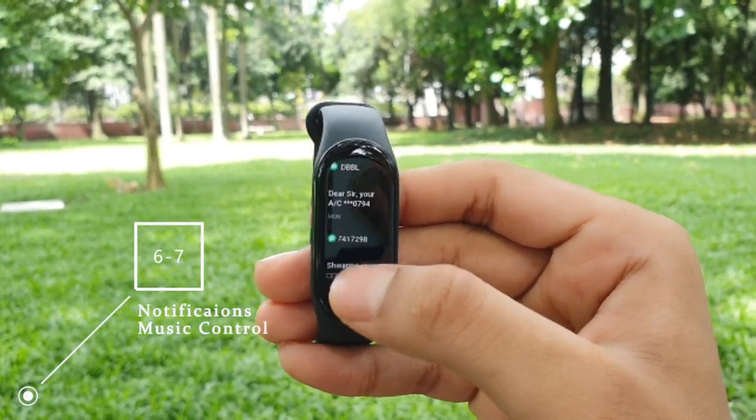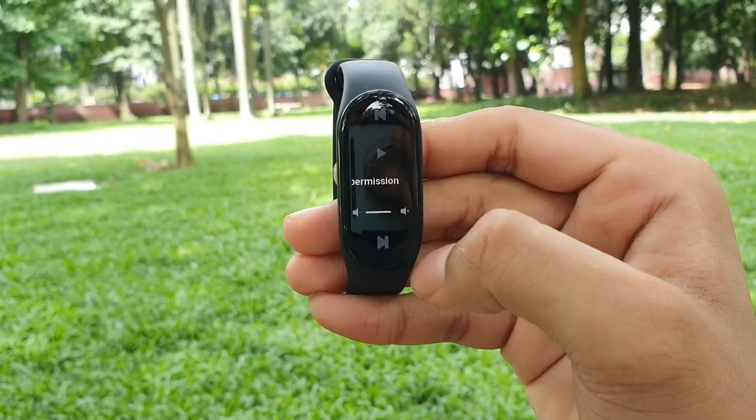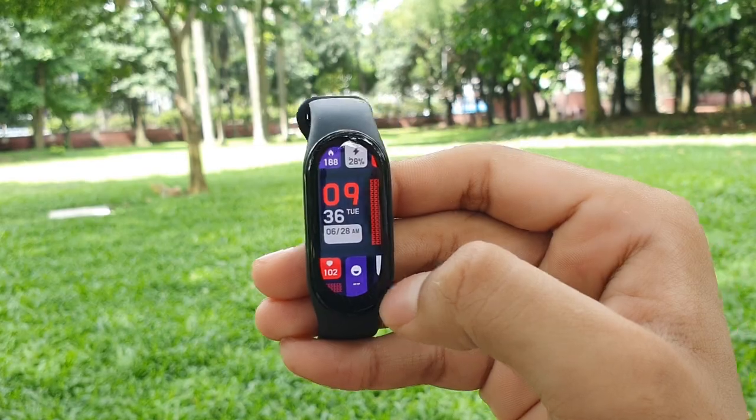Swipe down for notifications from your smartphone, which you can read or delete — no quick replies. On the left you have your music control, and on the right you have the amazing weather page. Xiaomi used to put a lot of information in its Mi Band's weather page, but this time they've taken it a step further.